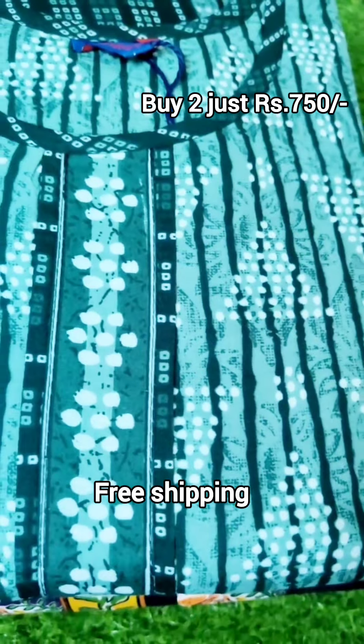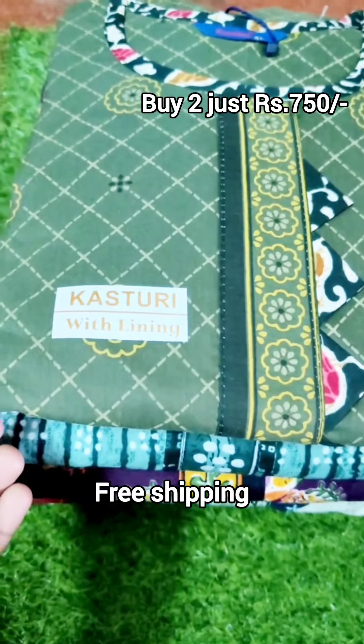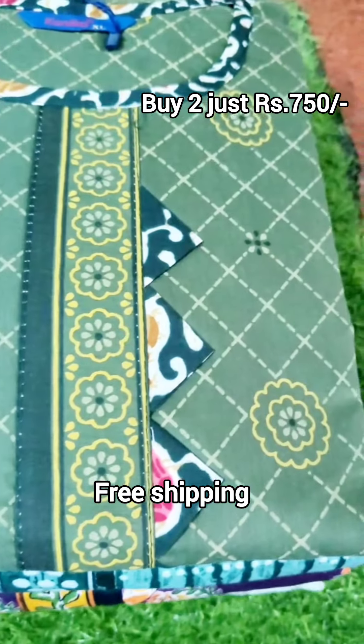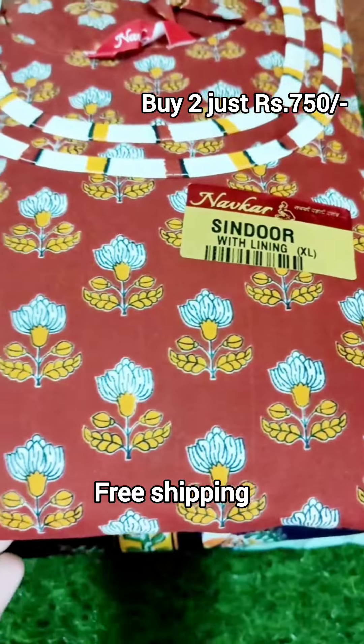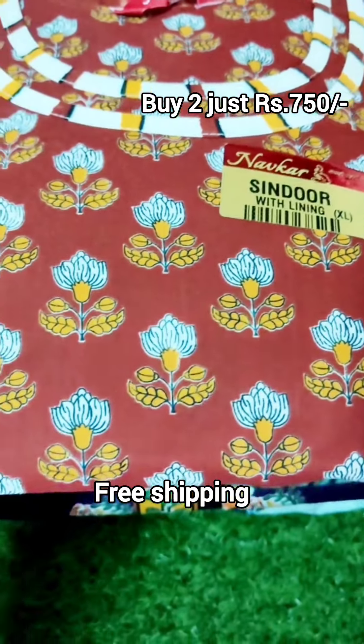It is less than 50 rupees. If you miss the offer, you will miss a great collection. You can use this collection in college and office.